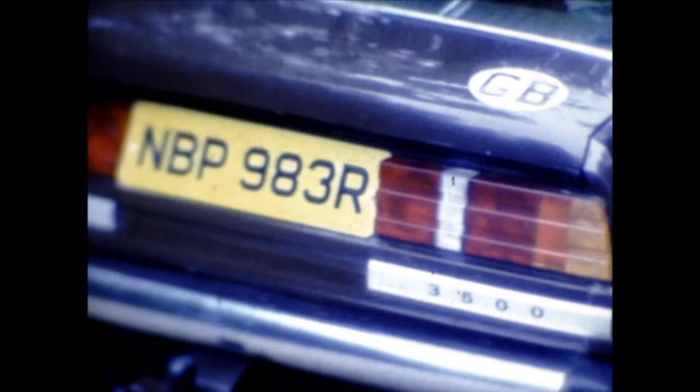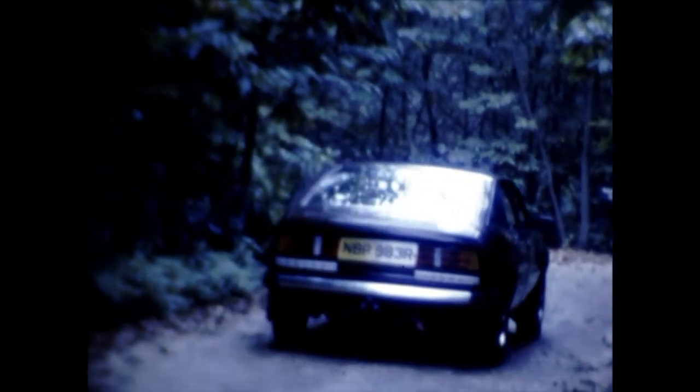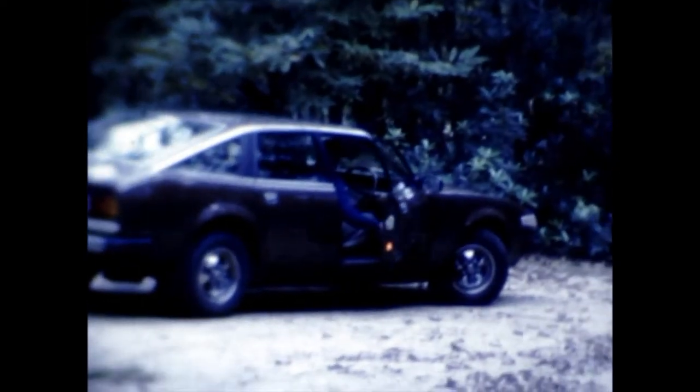I don't have the car now, it's long since gone, but I had it for about two or three years, I think. It was a great car, and it was very stable on the road, and quite quick as well.